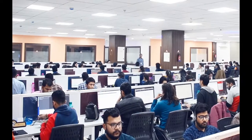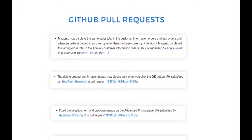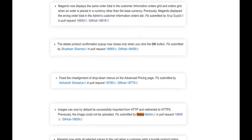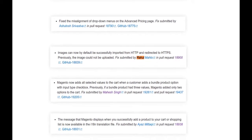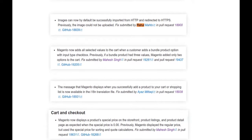Let me tell you about our different contributions towards the Magento end by sending in pull requests. There are different areas where we have contributed, and some of them include cart and checkout, bundle products, payment methods, quotation and sales, user interface, customer end, and much more. That covers the contributions we have made towards the Magento community.